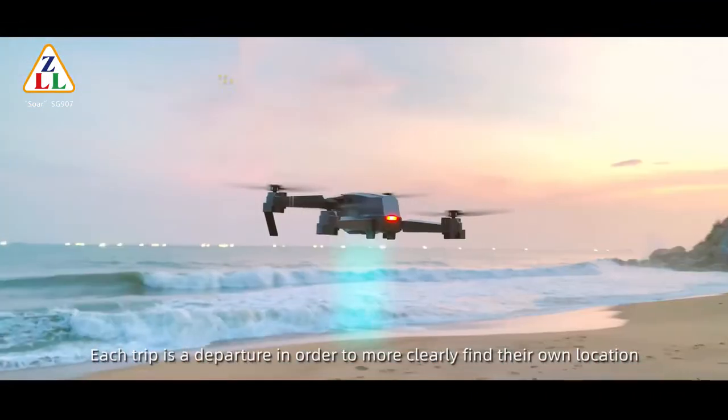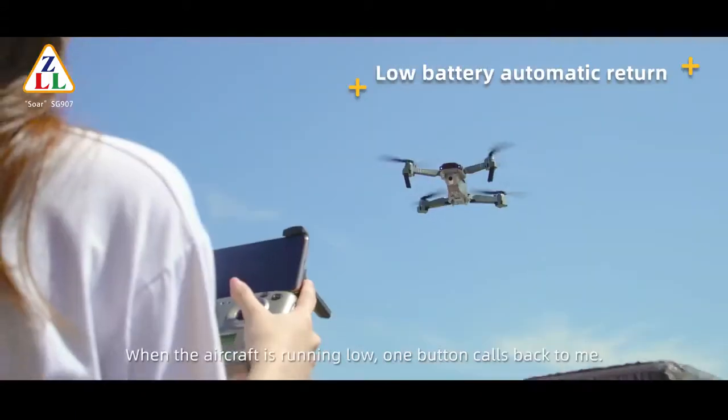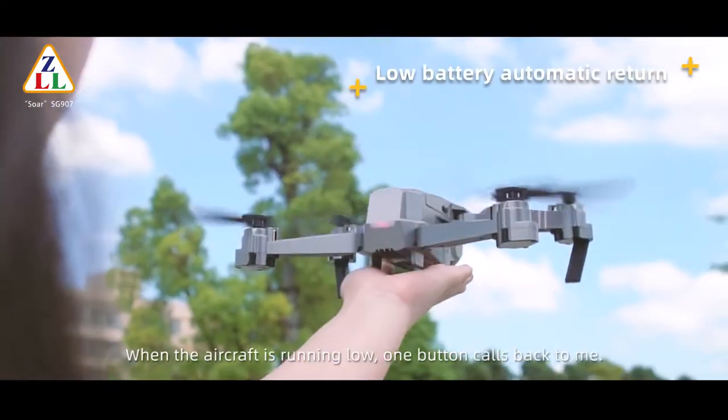Each trip is a departure in order to more clearly find their own location. When the aircraft is running low, one button calls it back to me.